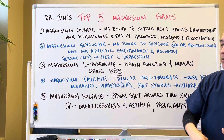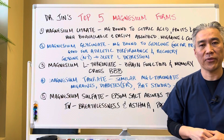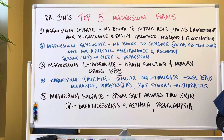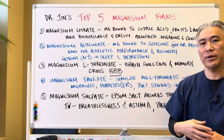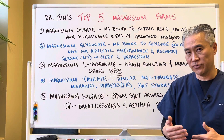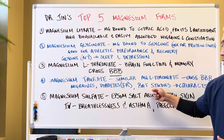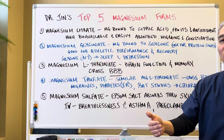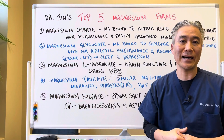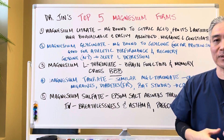Magnesium taurate is very similar to magnesium L-threonate — it also crosses the blood-brain barrier. It's good for migraines and has been shown to help with diabetes or insulin resistance. In some rat studies, it also shows that it reduces or slows down the process of cataract disease in the eyes, which is a leading cause of blindness.